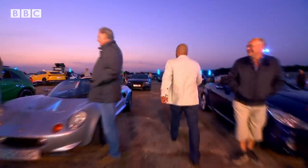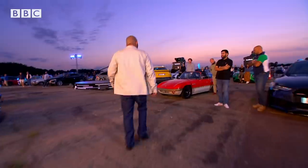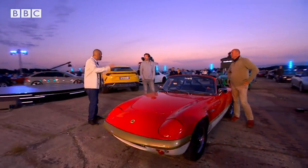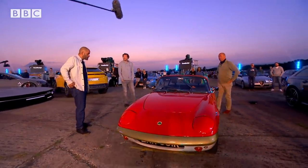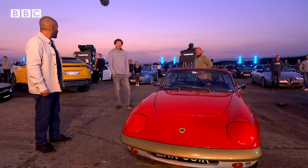Let's go and look at the Series 1 Elan. What is that? It's a sprint, and it's in the correct colours as well. Oh, look how small that is — that's why modern cars are too big, aren't they? However, if you hit a sparrow at seven miles an hour, it would be dental records, wouldn't it? But it is a gorgeous thing.